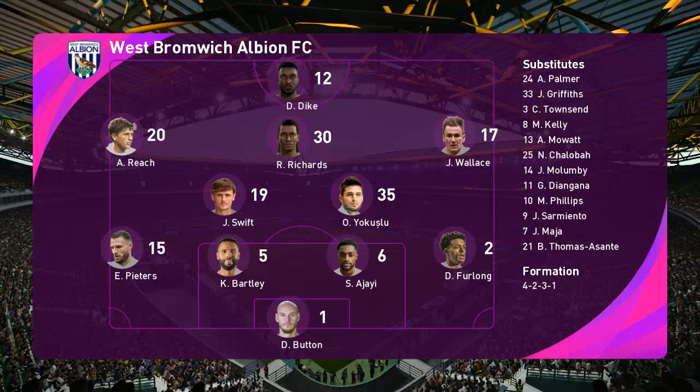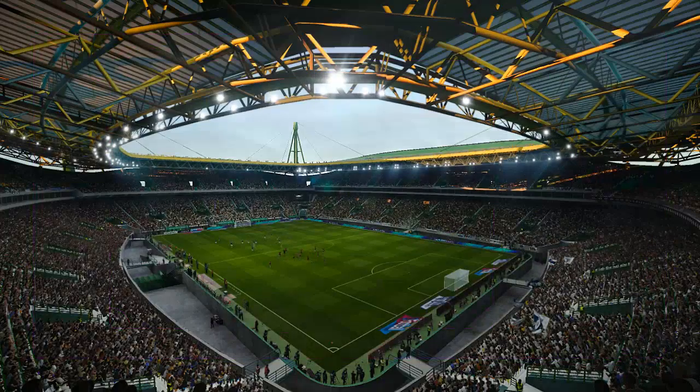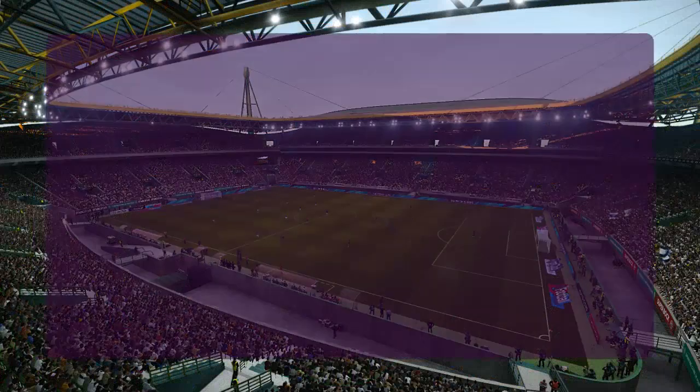It's going to be a 4-5-1 formation, Jim. Well, it's a formation, Peter, that lends itself to good possession and control in midfield because you've got the numbers there — a higher concentration.